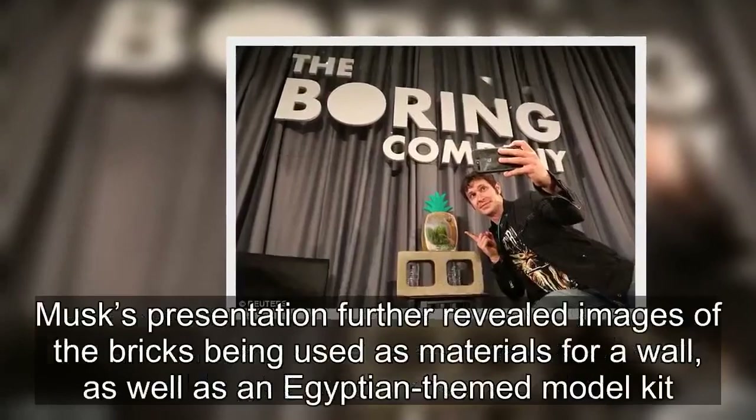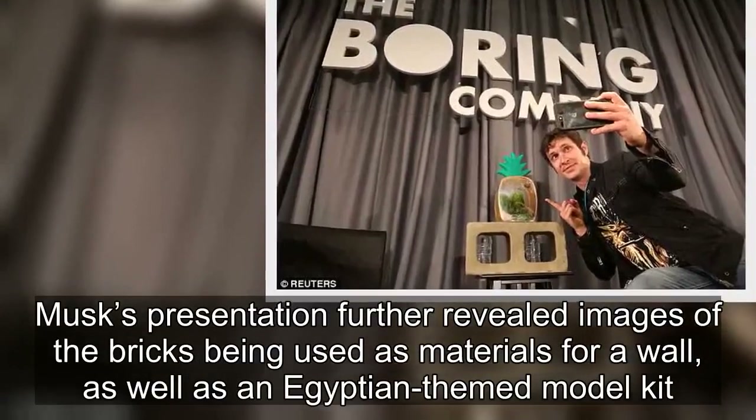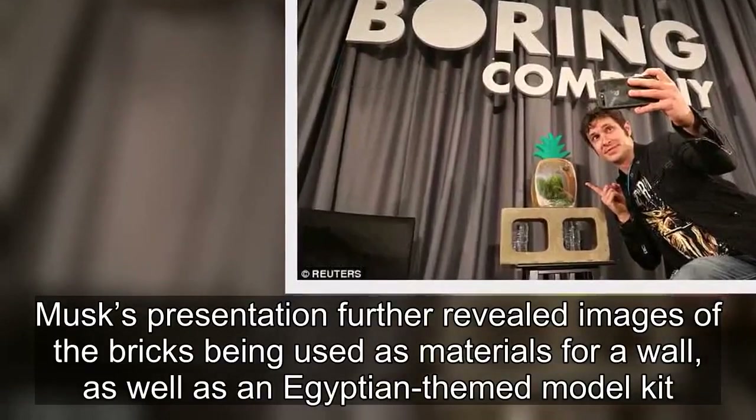Musk's presentation further revealed images of the bricks being used as materials for a wall, as well as an Egyptian-themed model kit.